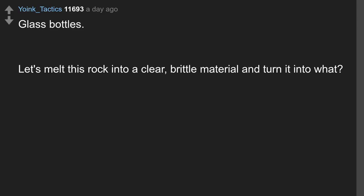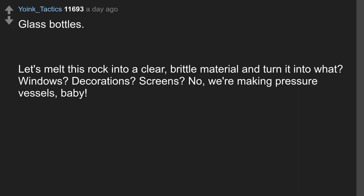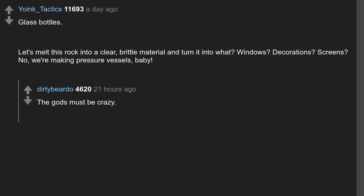Glass bottles. Let's melt this rock into a clear, brittle material and turn it into — windows? Decorations? Screens? No, we're making pressure vessels, baby.